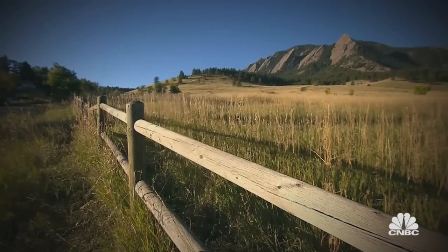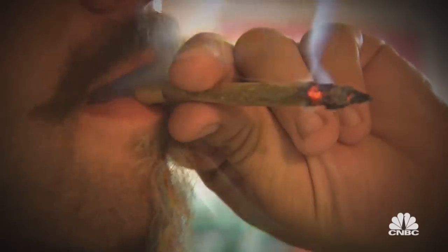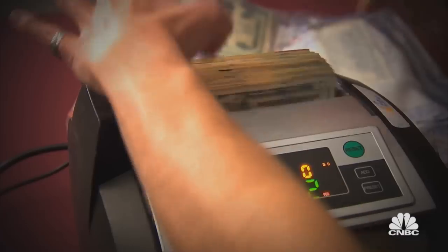Do you guys accept credit card? No, we do not accept credit card. It's cash only up front. Oh wow, Colorado — where the grass is greener, the candy sweeter, and the money's a whole lot richer. We did about four and a half million dollars last year.